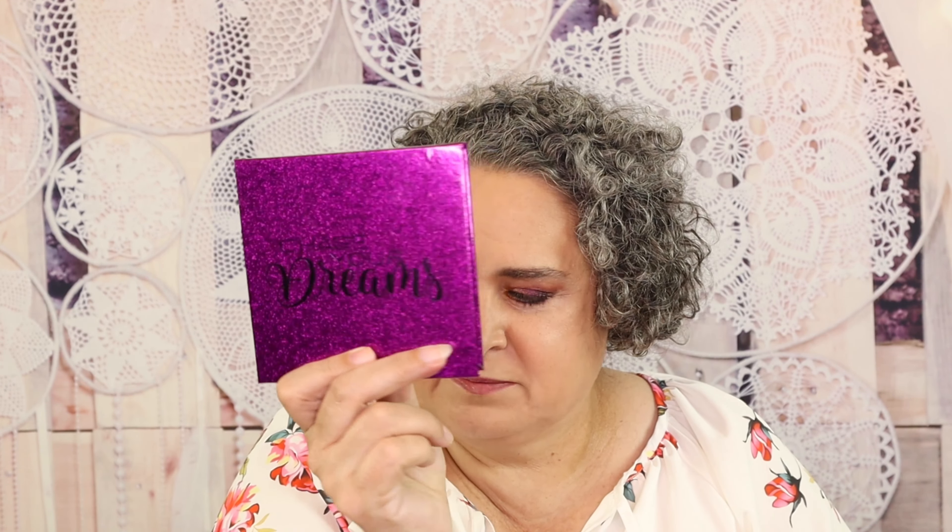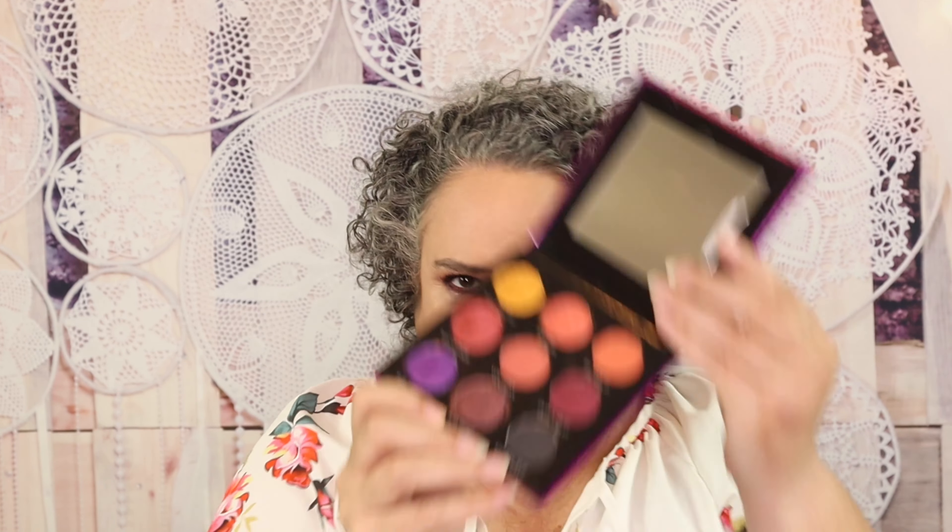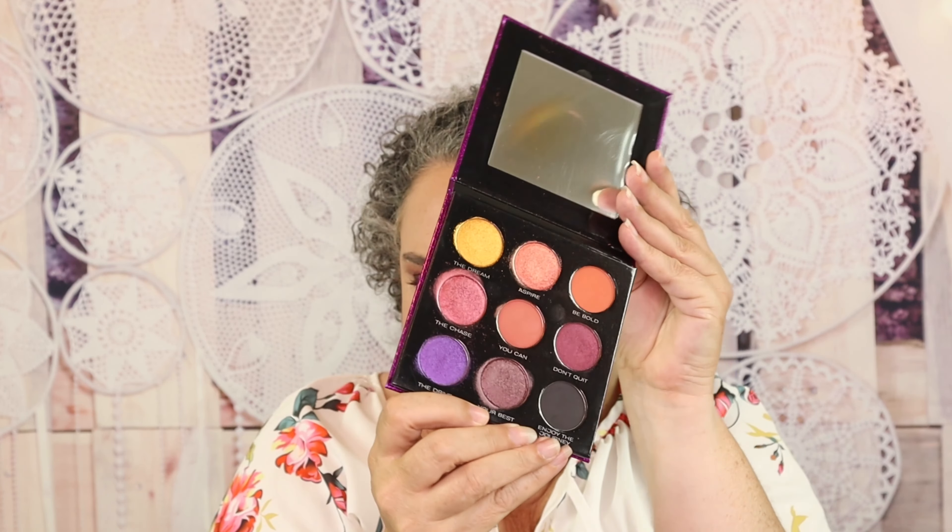The giveaway is really easy: be subscribed to the channel and watch the videos in their entirety. Somewhere in today's video is going to be a secret word that you'll need for today's giveaway. As for what's on my eyes today, it is the Sydney Grace Chase Your Dreams palette — I love how it turned out. The palette is perfect for the fall.